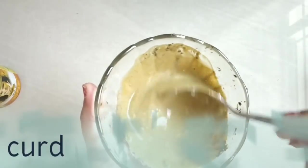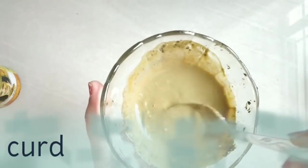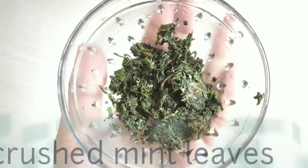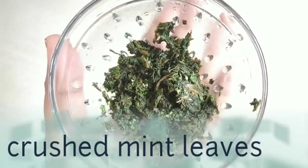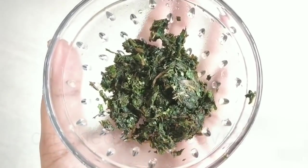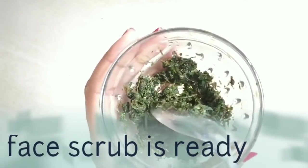Now we have to grind the leaves and add a little rose water. I am using Bio Bloom. Now we are ready to make a simple face pack. This will suit all skin types.